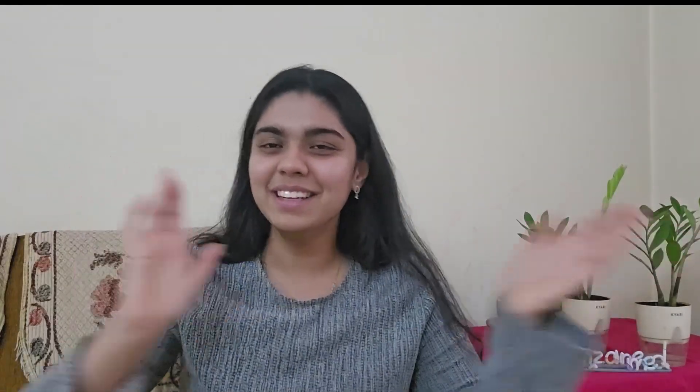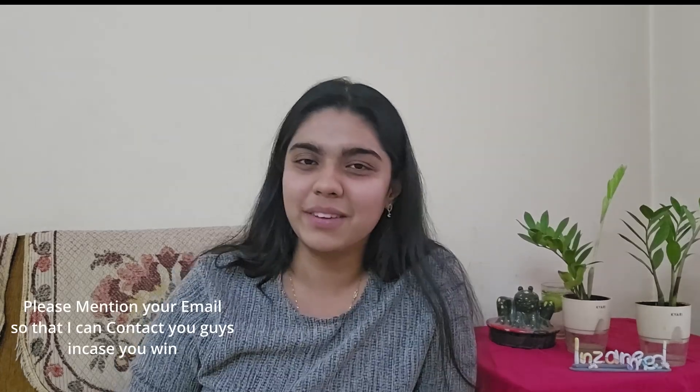If you guys want Med School Boot Camp as well, I am actually doing my first ever giveaway on my channel. To enter the giveaway, all you have to do is subscribe to my channel, hit the like button, and go to the comment section below and type 'Boot Camp.' I hope this video was helpful to you guys. If you have any questions, please put them in the comment section below. See you next time — have a nice day, bye bye!